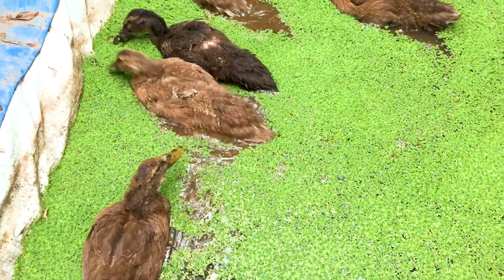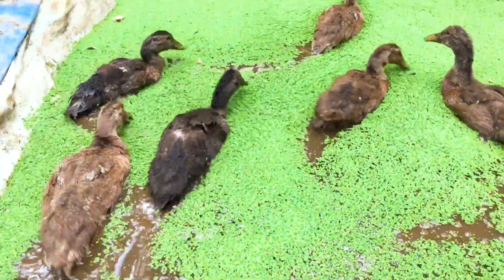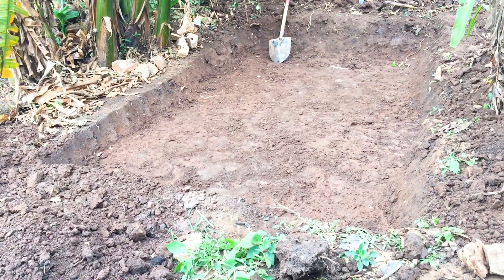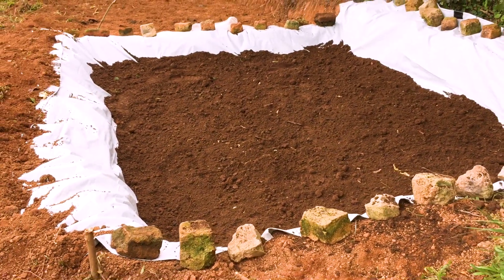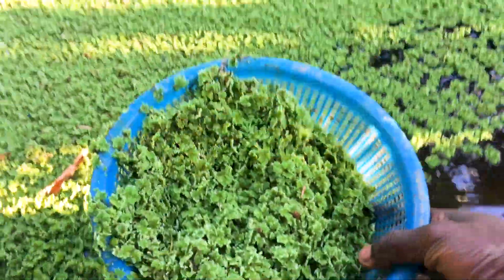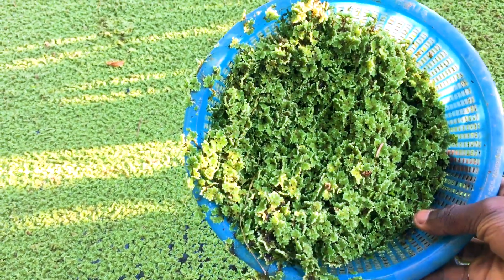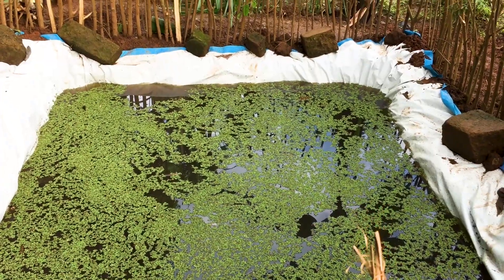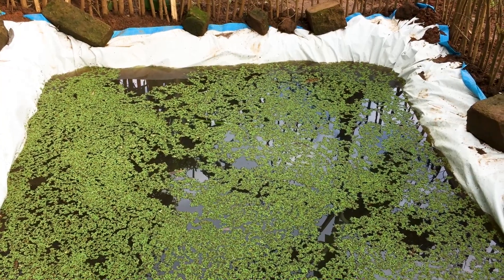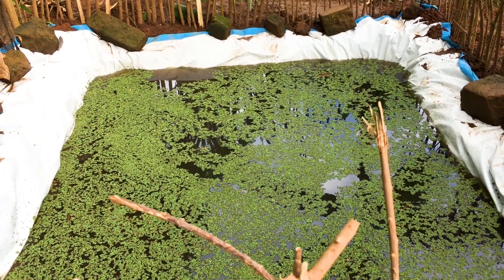Despite their numerous benefits, Azolla and duckweed have their own limitations. Number one, you need access to free space and water. Being floating plants, Azolla and duckweed can only be grown on a well-prepared pond if you are growing them artificially. If you don't have access to any or both of these requirements, don't bother growing Azolla and duckweed because they won't even last a day.